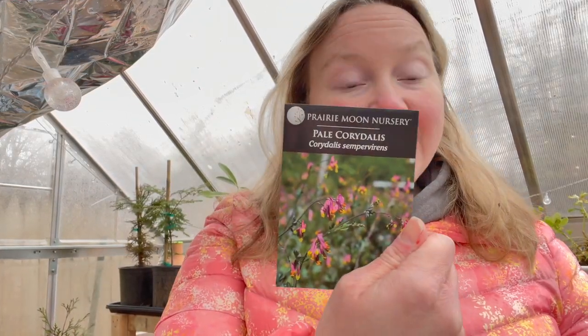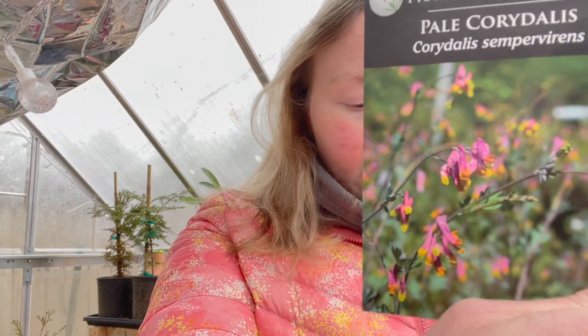Pale Corydalis — isn't it fun when I can't pronounce the names? This is another plant that I've seen in the stores and nurseries as a plant, but not as a seed, so I ordered this one. It also says it's a prolific self-seeder and it's the native alternative to bleeding hearts. Something fun to try to grow from seed.